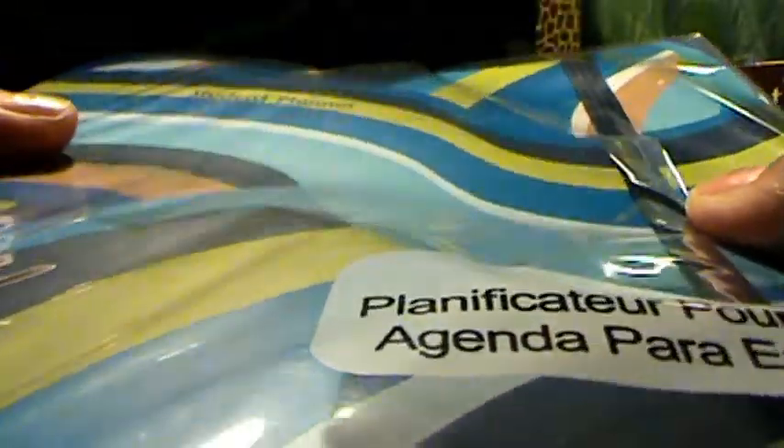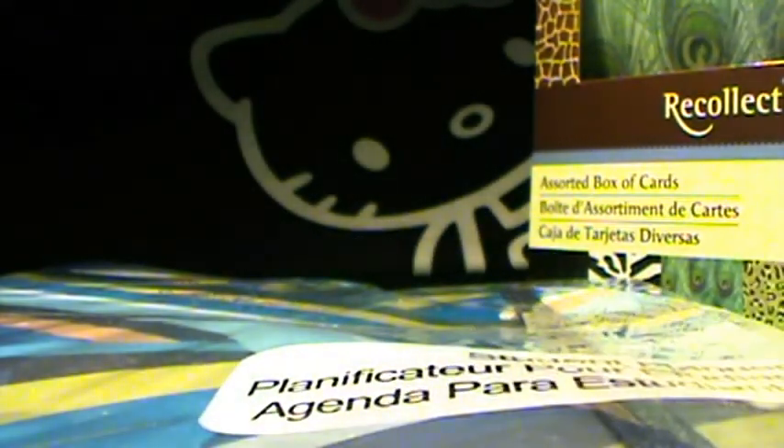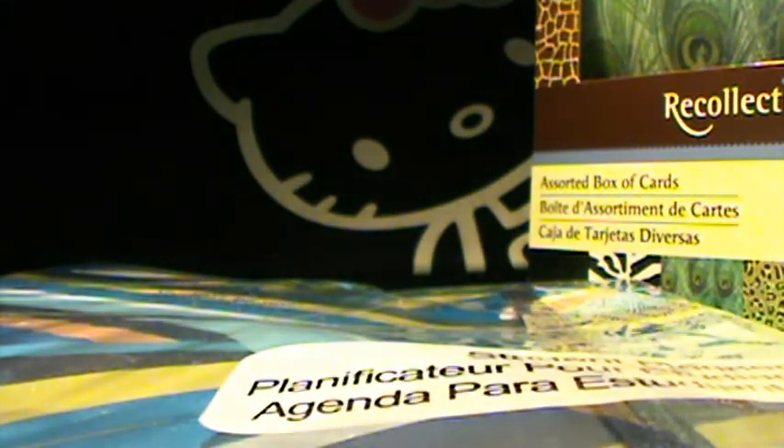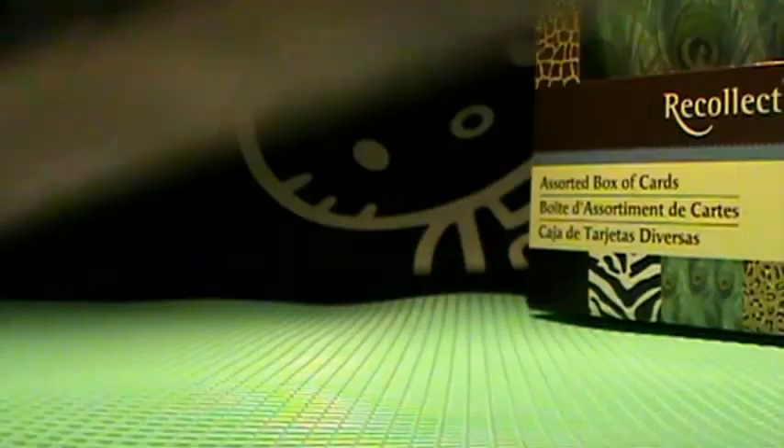Then I got this student planner — it was about one dollar and eighty cents. It's just a blue color scheme and it's for my sister; she's going to use it for school.